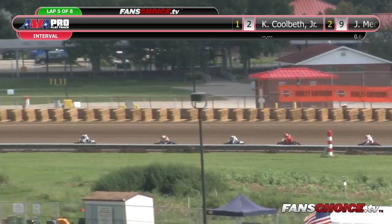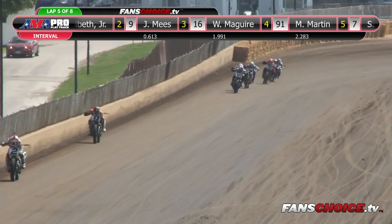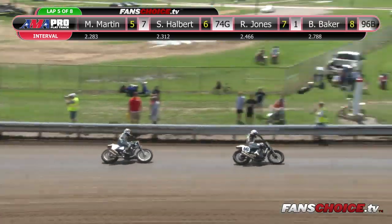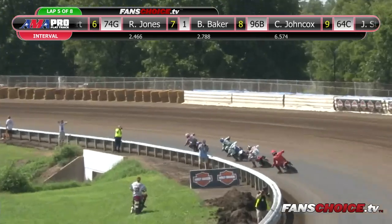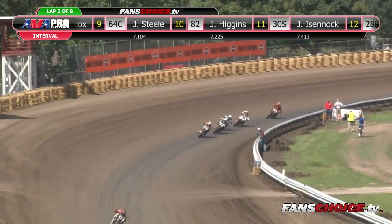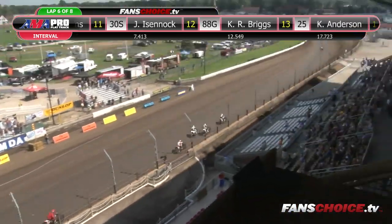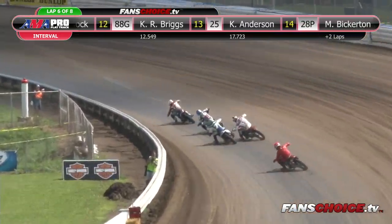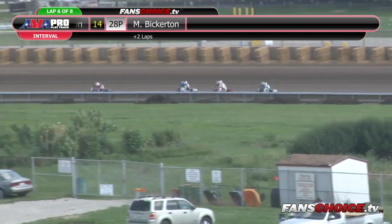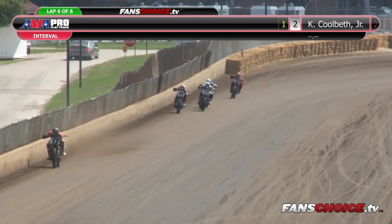Five laps in the books — heat race number one, top two will go to the dash, top four to the main. Coolbeth's starting to check out, got a little more than a half a second lead. It's Coolbeth at the point — side by side for third, fourth, and fifth. Two laps to go. Michael Bickerton took the 28P back to the pit area. There's Coolbeth, Meese in second. Now we got anybody's race — Mikey Martin, Wyatt McGuire, Sammy Halbert's there. Brad Baker's caught up to these guys — Baker is now in the fifth spot. Remember, he went absolutely nowhere at the start. He needs one more spot to make the main.